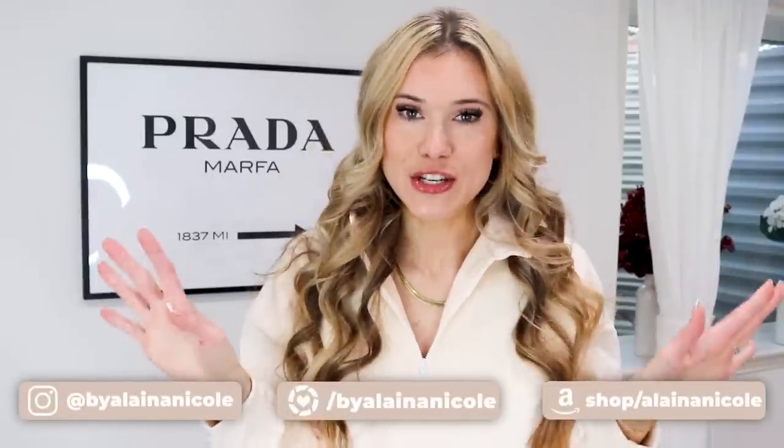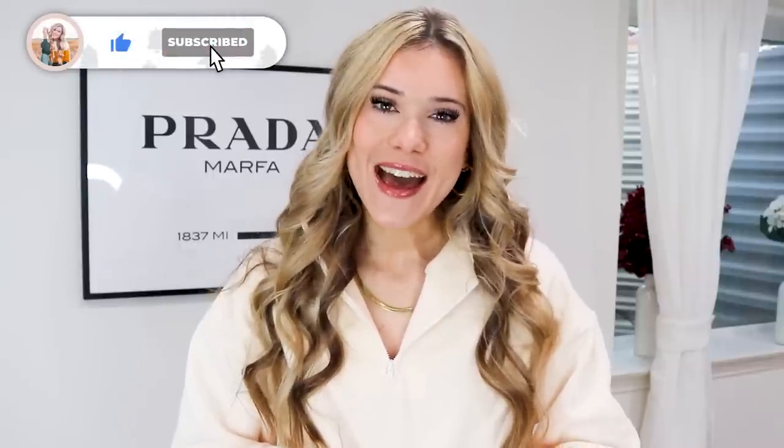Grab your cup of coffee, this one is going to be so good. I test out a ton of Amazon products — it's like my favorite thing to do. I definitely have my fair share of fails, and I love these videos because they're literally the best of the best. Everything will be linked down below in the description box, and I also have my Amazon storefront link down there. If you love all things Amazon, make sure to hit that subscribe button.